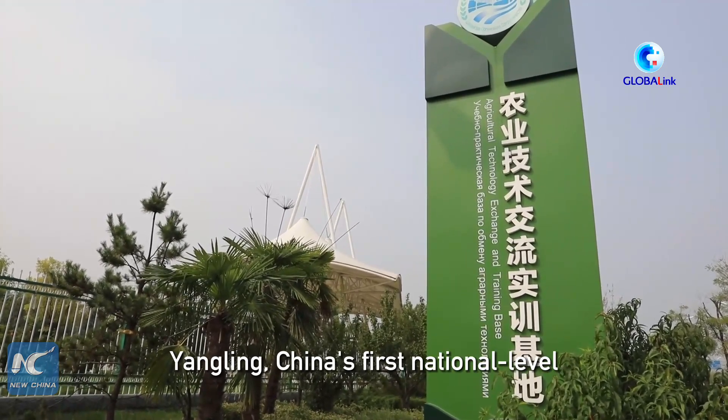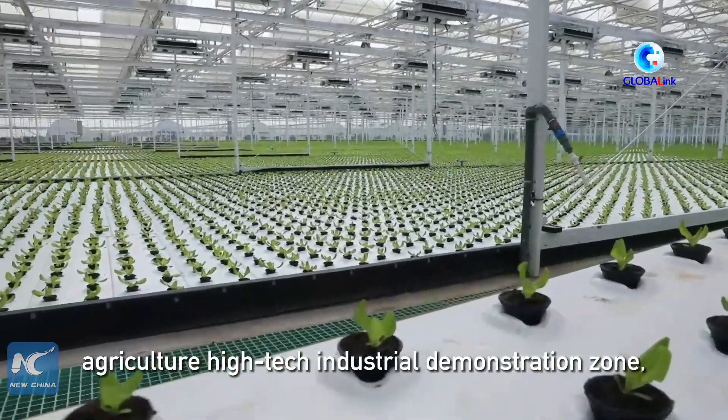Yung Ling, China's first national-level agriculture high-tech industrial demonstration zone.